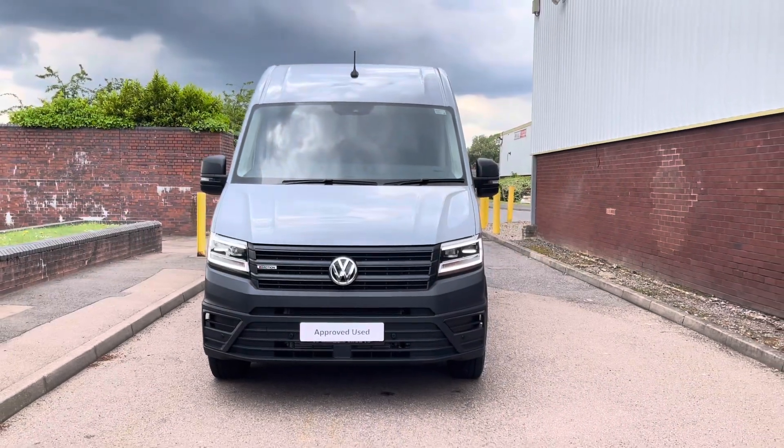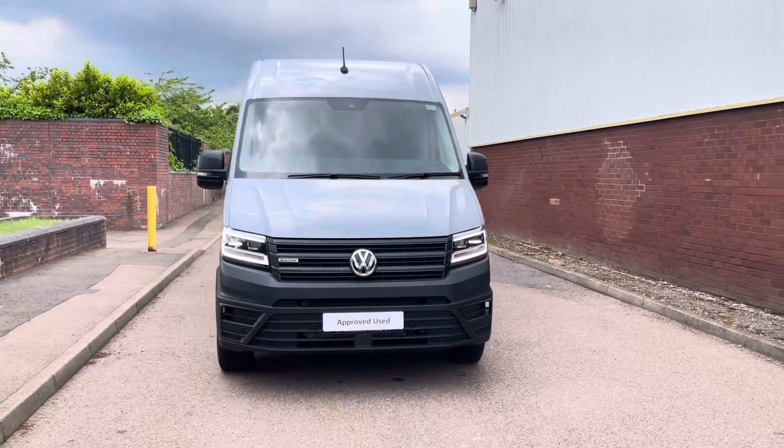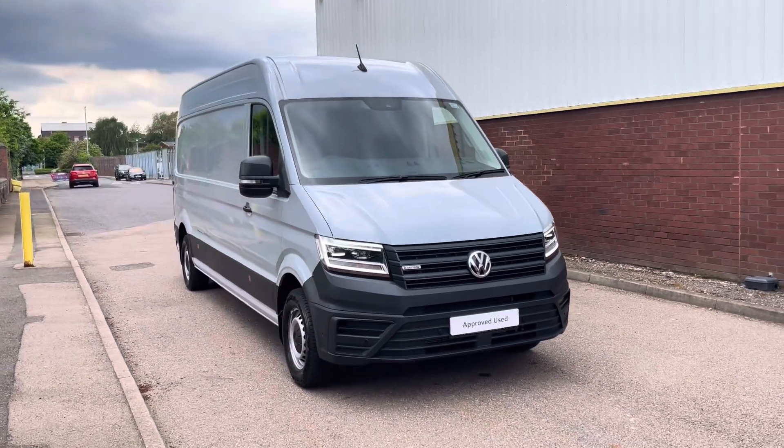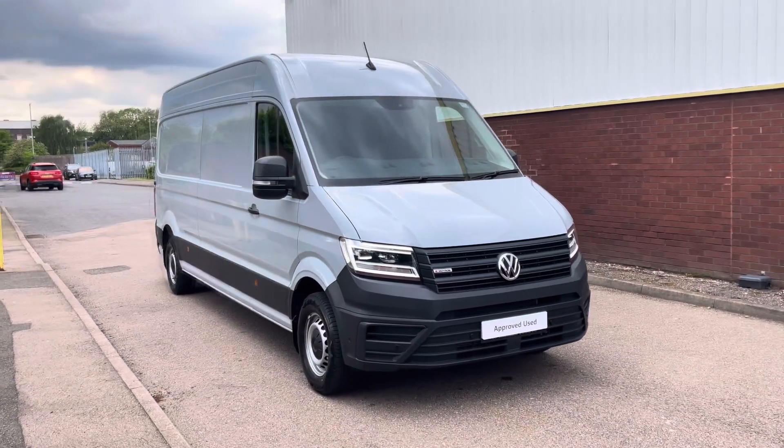Hello, my name's Farris and you join me here at the VW Van Centre in Birmingham. Today I'm going to be taking you around this approved used Volkswagen CR35 Crafter Trendline in the long wheelbase.